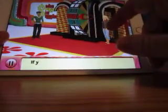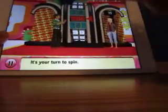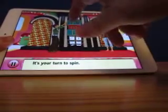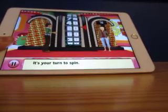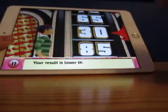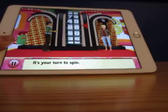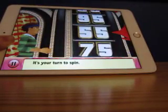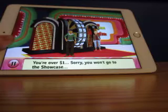Welcome to the Showcase Showdown. Be careful — if you go over, you're out. This is the current leader. I have to beat 75 cents. Here we go. I get thirty cents — I have to spin again. Thirty cents, then fifty-five cents total. It just clicked over.